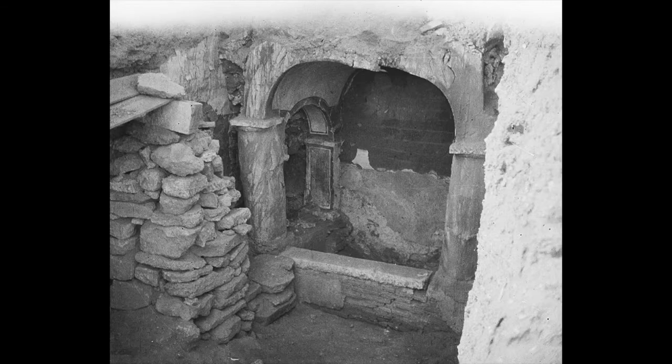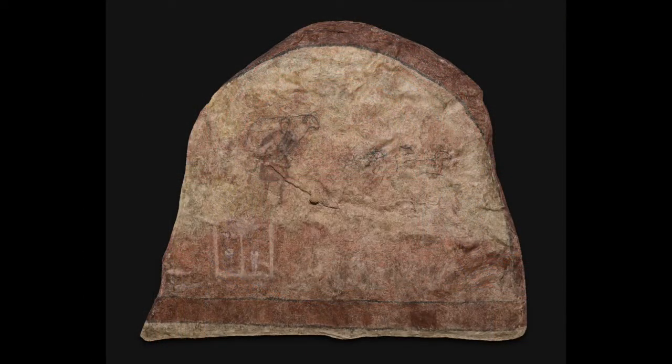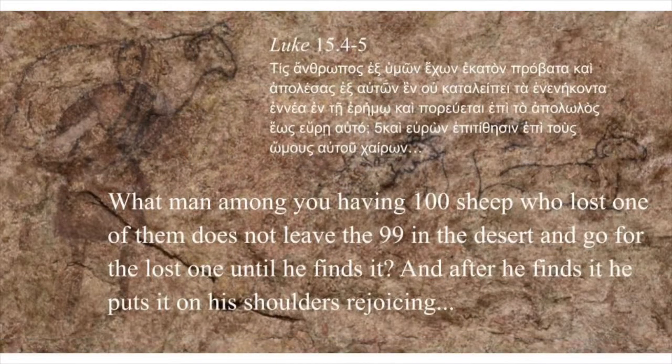The baptistry, of course, had a baptismal basin. In the semicircular area above the basin was painted Christ as shepherd with his flock of sheep, as from Luke 15: 'What man among you, having a hundred sheep who lost one of them, does not leave the ninety-nine in the desert and go for the lost one until he finds it? And after he finds it, he puts it on his shoulders, rejoicing.'